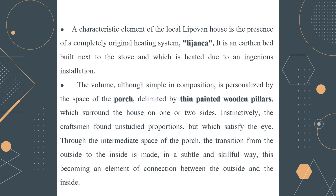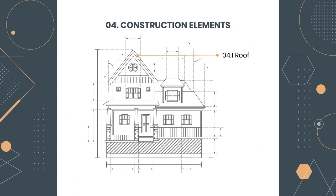The volume of the house, although simple in composition, is personalized by the space of the porch, delimited by thin painted wooden pillars which surround the house on one or two sides. Instinctively, the craftsman found unstudied proportions which nonetheless satisfy the eye. Through the intermediate space of the porch, the transition from the outside to the inside is made in a subtle and skillful way, making it an element of connection between exterior and interior.